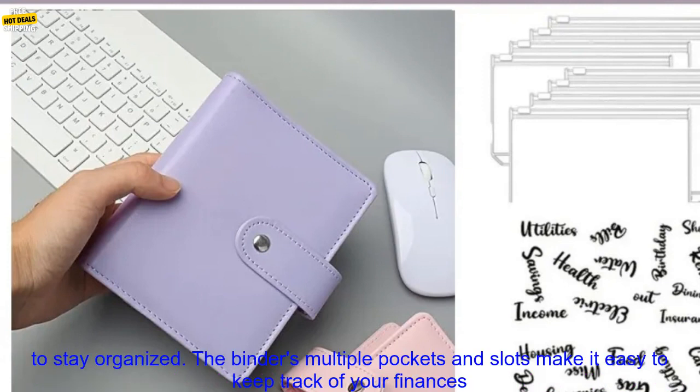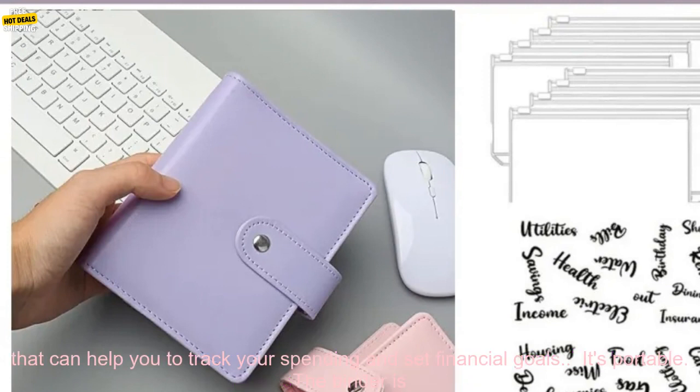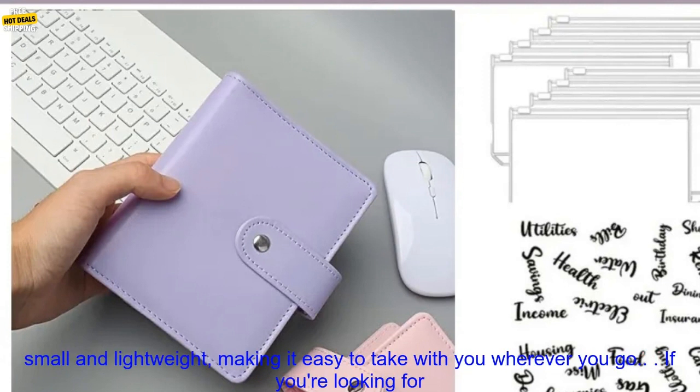Here are some of the benefits of using the A7 Budget Binder. It helps you to stay organized — the binder's multiple pockets and slots make it easy to keep track of your finances and other important documents. It also helps you to save money, as it includes features that can help you track your spending and set financial goals.